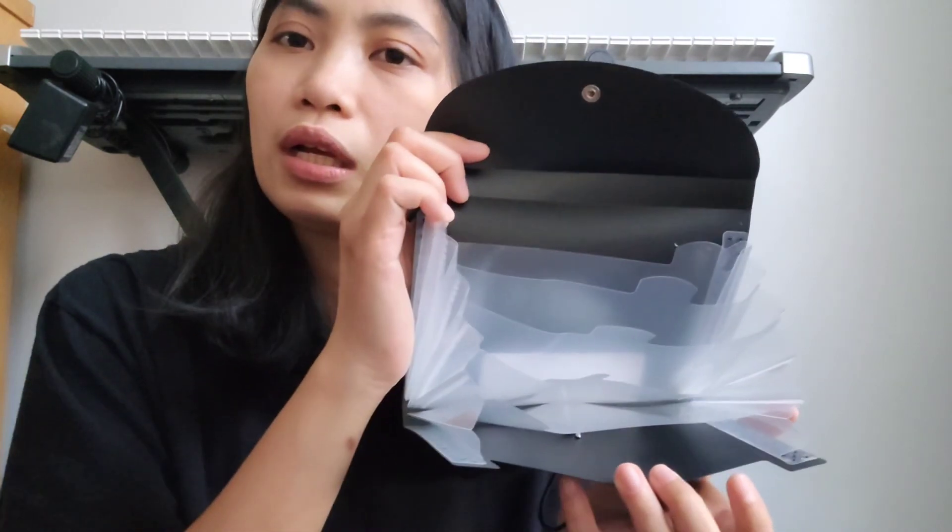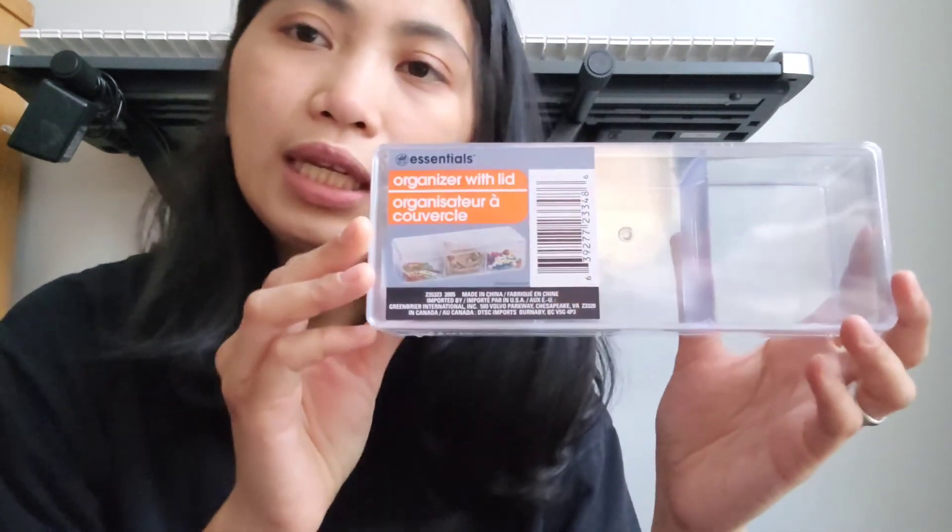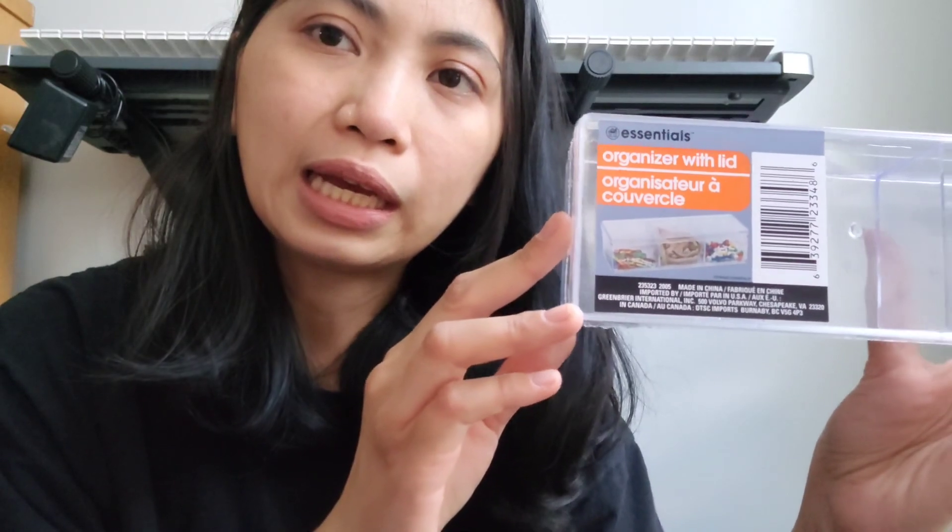Masih dengan tema yang sama tadi buat ngerapihin dokumen, ini aku beli juga kayak map kecil gitu buat misah-misahin dokumen. Jadi nanti ketika aku nunjukin dokumen ke si petugasnya, nggak susah-susah nyari karena kita sudah divide dengan rapi. Terus, ini aku beli juga sticky notes, nanti buat pisah-pisahin dokumen juga. Terus aku beli juga acrylic organizer — buat pisah-pisahin kayak peniti, barang-barang kecil yang gampang berserakan. Ini harganya satu dolar juga ya, teman-teman.